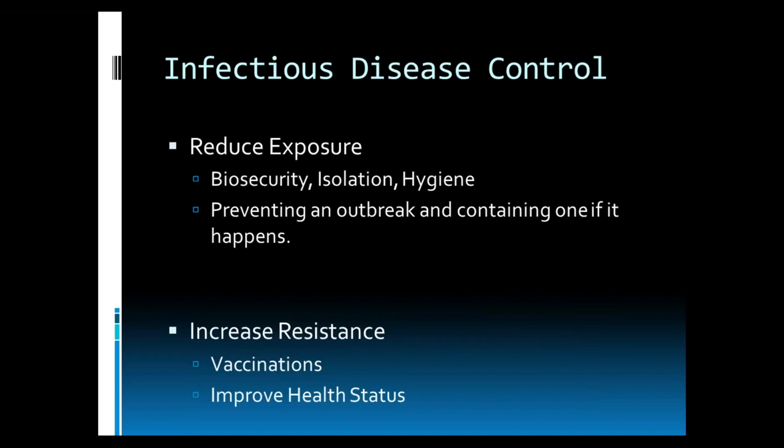Infectious disease control is composed of two components: reducing exposure by biosecurity, isolation of new and sick horses, and general hygiene to prevent an outbreak and contain one if it happens, and then increasing resistance. We do this by vaccination and improving the health status of individual animals.